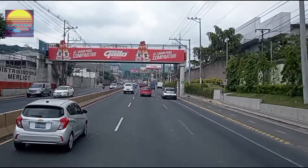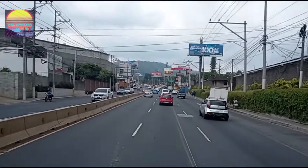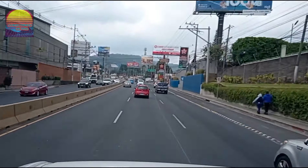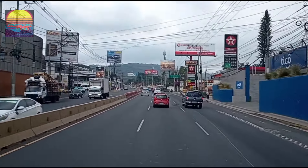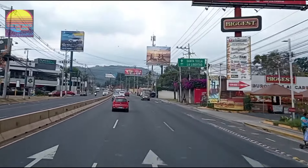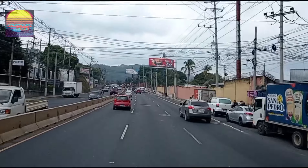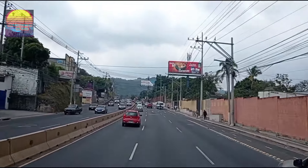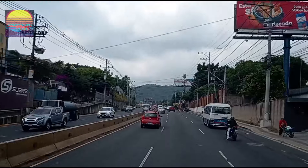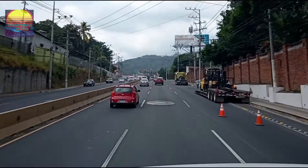Miren qué bonito se encuentra. Igual aquí siempre antes en esta calle, en esta parte siempre había mucho tráfico. Vamos a ver ahora cómo está, porque ya lo habilitaron lo que es un paso de nivel que se había hecho aquí por el redondel Utila. Entonces, por lo menos ahorita se ve que no hay tráfico. No sé si en los demás días; por lo menos este fue un día viernes en que hice este video.